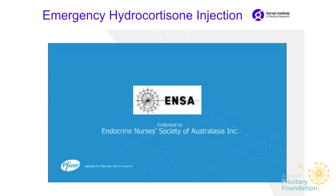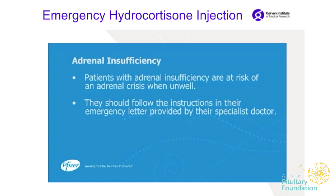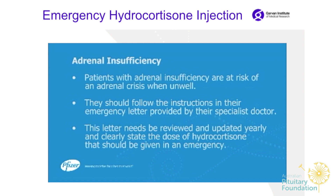Patients with adrenal insufficiency are at risk of an adrenal crisis when unwell. They should follow the instructions in their emergency letter provided by their specialist doctor. This letter needs to be reviewed and updated yearly and clearly state the dose of hydrocortisone to be given in an emergency.